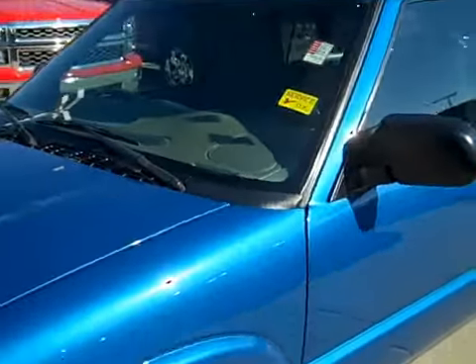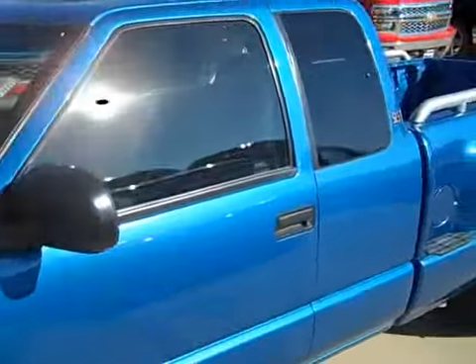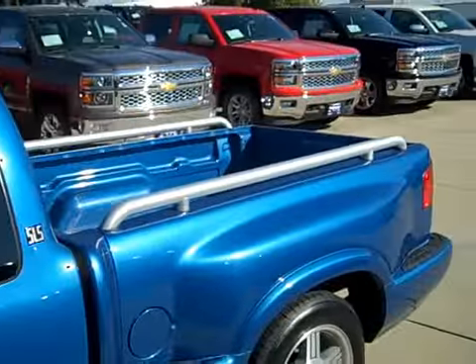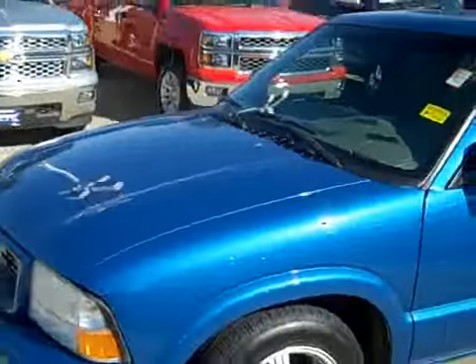It looks — for a 2000, I think I saw a door ding on it, but in terms of major defects, it's really clean. It's a good looking truck.